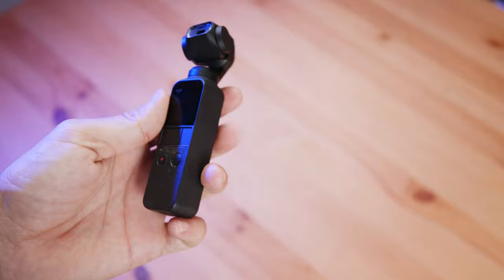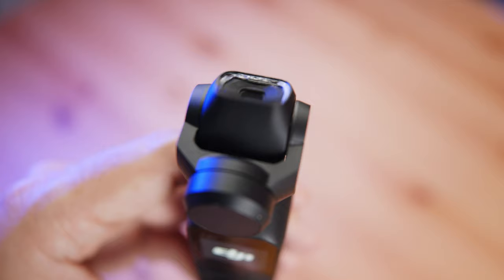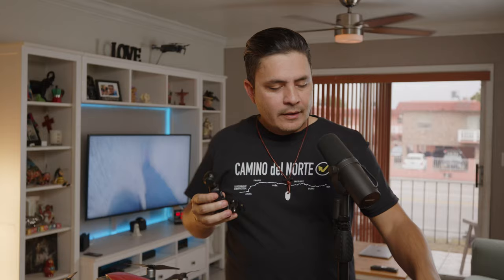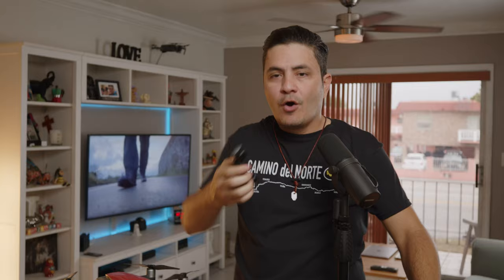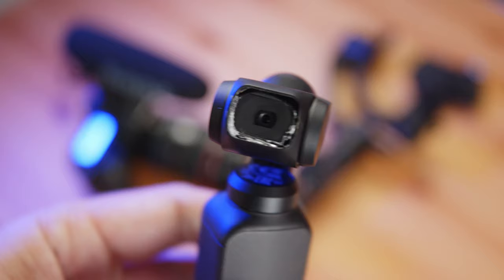The DJI Osmo Pocket replaced the Canon 5D Mark IV and the stabilizer in a small and compact setup. What I love most about this camera is that it has a mechanical stabilizer, much like the one on the drones. So when I was talking to you and walking, the shot was locked on me steady without that handheld look. I could also use it as a selfie stick, get shots of my legs while walking, over-the-shoulder shots, panning shots, or even simulate a crane going up when I didn't have space to fly the drone.